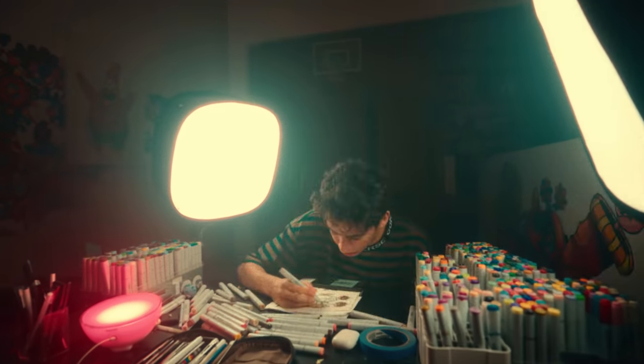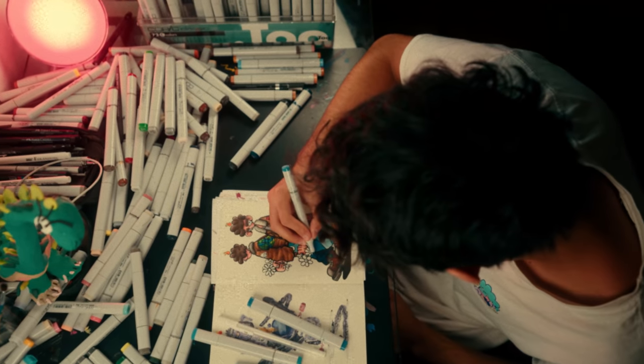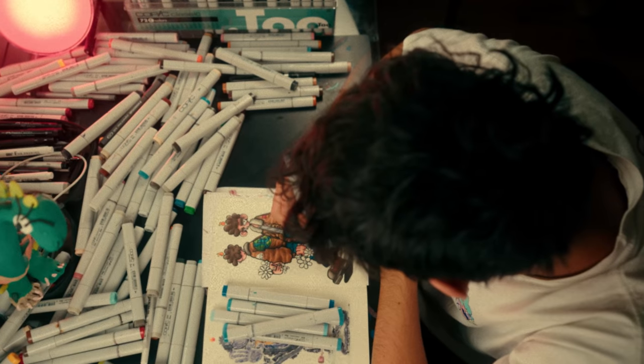I've already finished one character and I really like how it turned out. I don't know how I'm going to turn this outfit into reality, but let's just hope for the best.